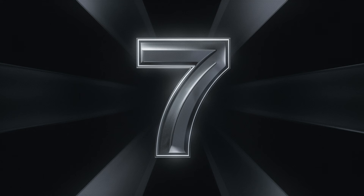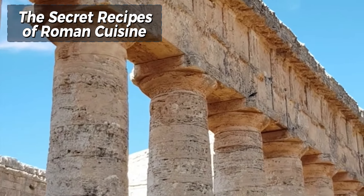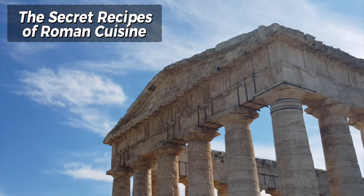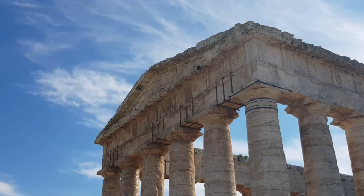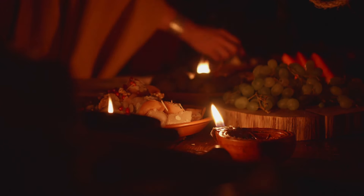Number 7: The Secret Recipes of Roman Cuisine. Roman cuisine was a reflection of the empire's vast and diverse influences. Secret recipes and culinary techniques were passed down through generations, blending ingredients from across the known world. Dishes like garum, a fermented fish sauce, were staples of Roman dining.